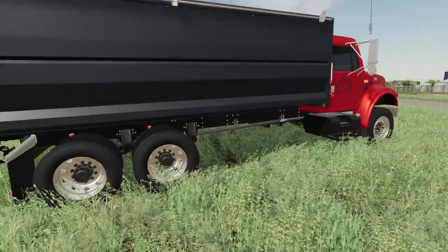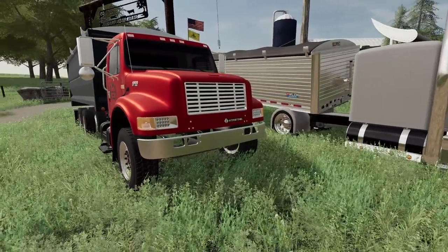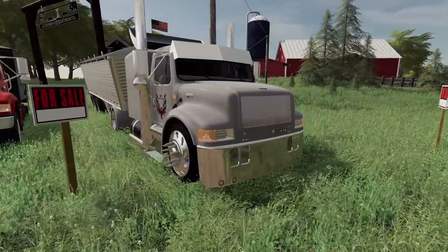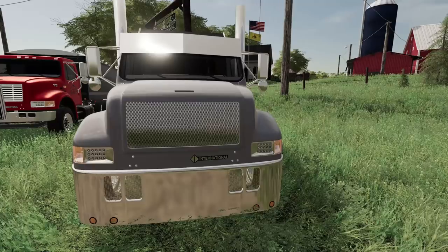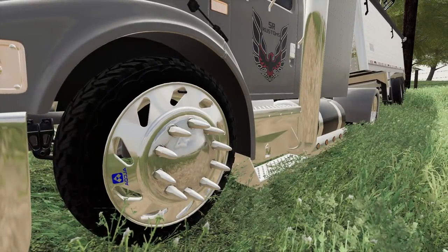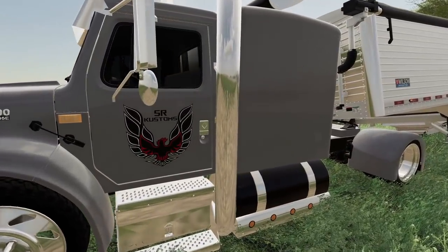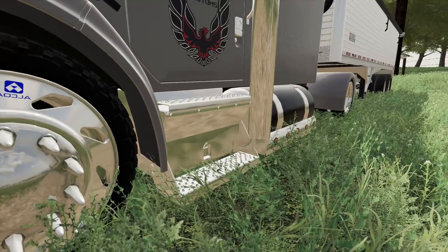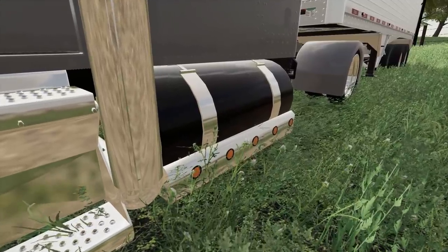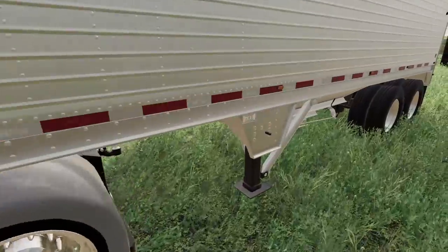Now this is a beautiful rig here — this International 4900. That is good looking. But I have no idea what this other thing is. Did somebody try to lower a semi? Look at them — they got low pros on there. Wow, that might be sharp. Better step away from that. SR Customs. I'm surprised that's not dragging the ground right now. Look how low that is. Holy cow, that is a low riding truck.